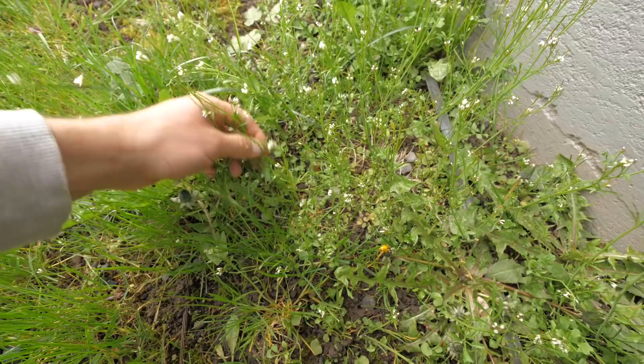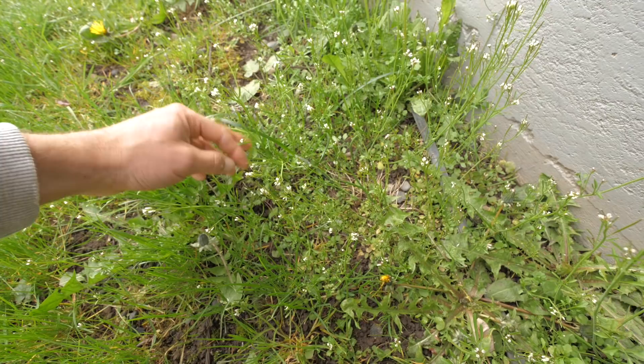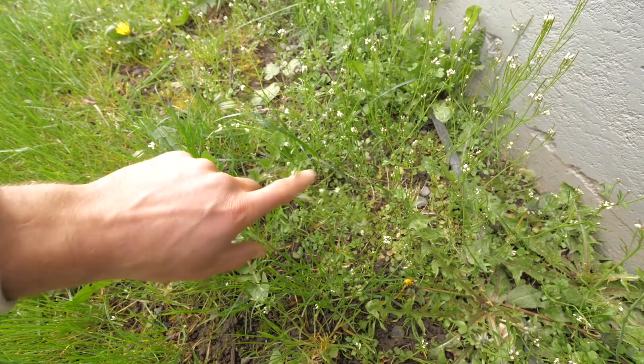Peppercress is really good in sandwiches and wraps, as a garnish, or thrown into soups. It has a little bit of kick to it, but like mustard the kick doesn't last — so if you like a little bit of spice that passes quickly, kind of like wasabi, this is for you.